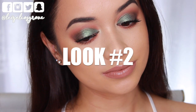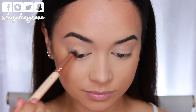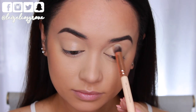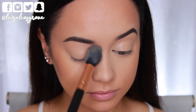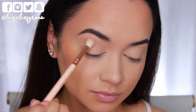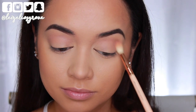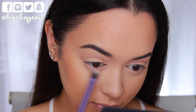Moving on to look number two. This one gives me real mermaid vibes with the duochrome eyeshadow going on. First things first, we cannot do anything without a base — applying all over the lids, right up to the brows, same as before, and then setting it into place with some translucent setting powder. This is the shadow I'm going to be applying as my initial transitional crease shade, using a blending brush back and forth through my crease, blending it and building it up. I'm also taking that shade along my bottom lash line and smoking it out as I go.